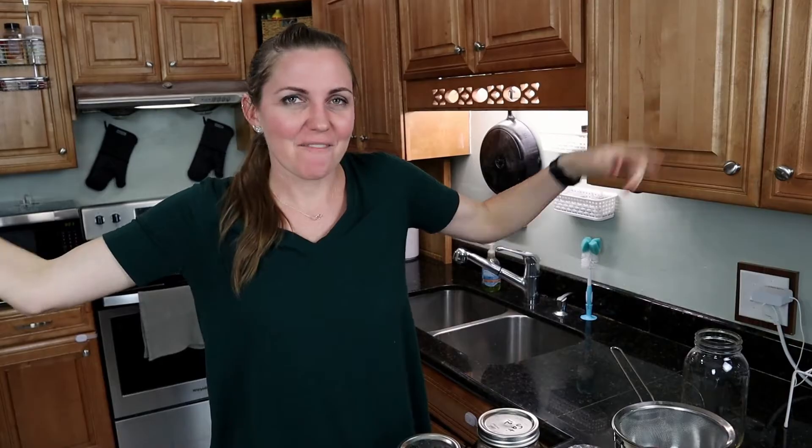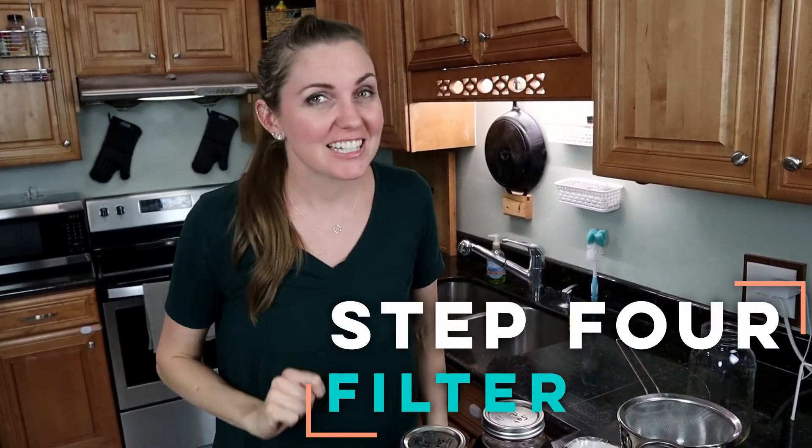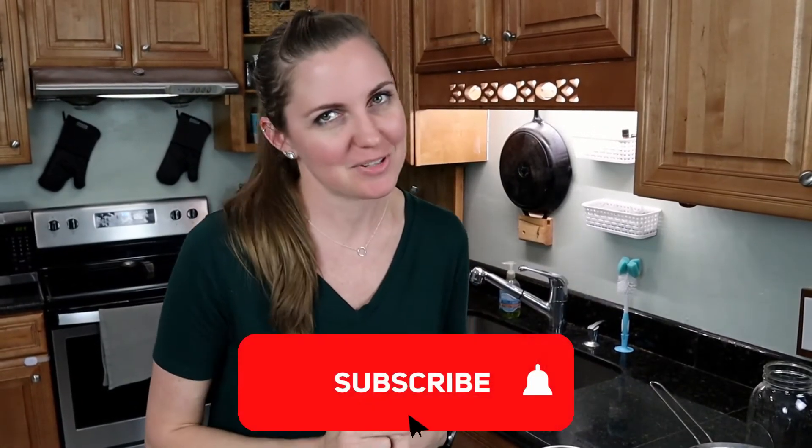It's three days later and it's time for step four: filter. This is where you actually do a little bit of work. We use a two-step process, and this is another important piece that sets this method apart. A lot of methods out there only use a mesh filter, which is okay, but it leaves you with a lot of ultra-fine sediment that leaves too much graininess in the finished product. Remember, we're going for super rich and super smooth — without resorting to a concentrate.